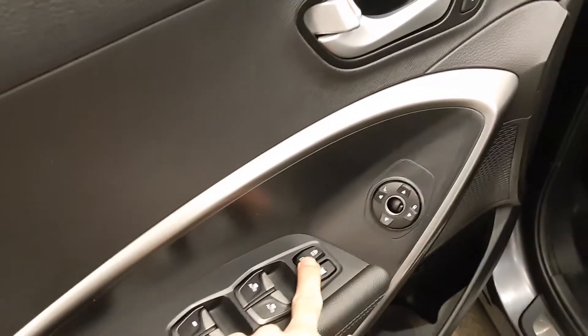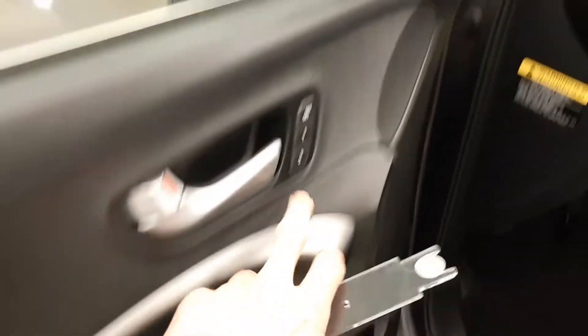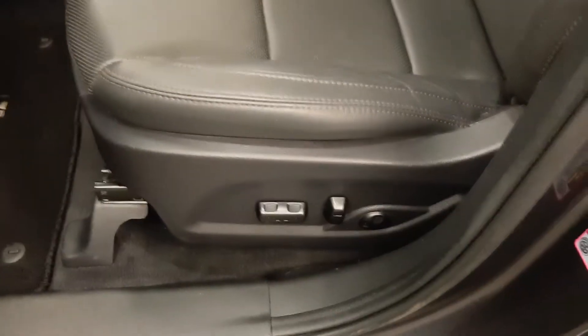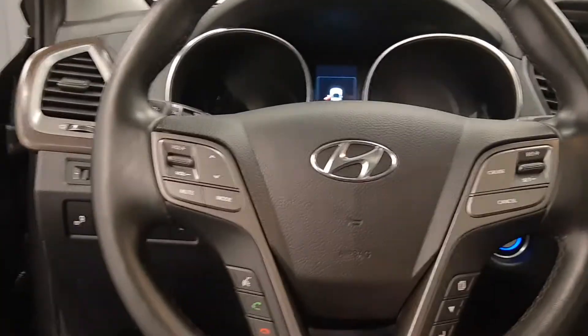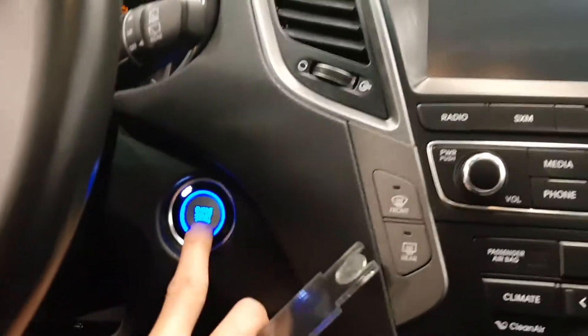Power windows, power locks, power mirrors, got memory seat, power driver seat. Got a heated steering wheel, four-wheel drive lock, that's your blind spot indicator. Steering wheel controls for cruise, radio, also phone, push-button start.